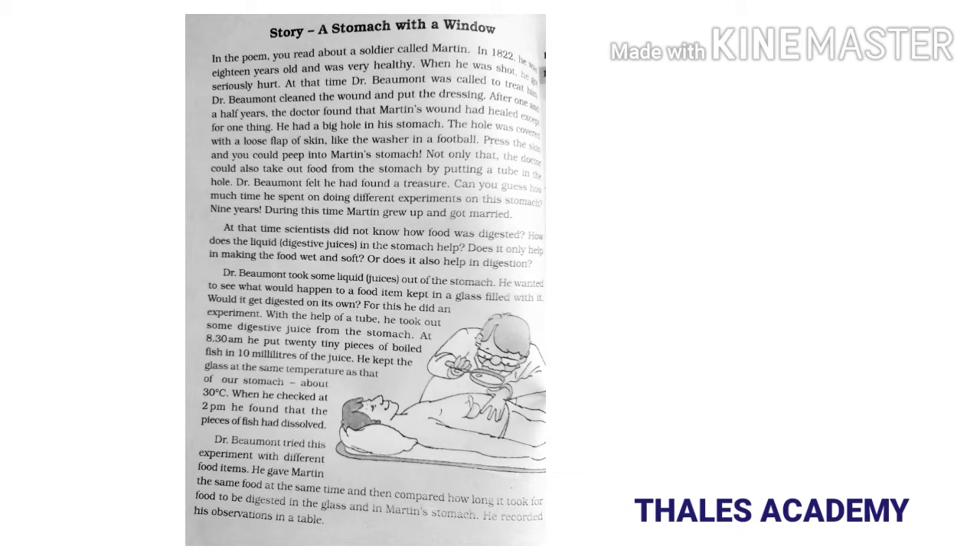In 1822, Martin was 18 years old and was very healthy. When he was shot, he got seriously hurt. At that time, Dr. Beaumont was called to treat him. Dr. Beaumont cleaned the wound and put the dressing. After one and a half years, the doctor found that Martin's wound had healed, except for one thing.